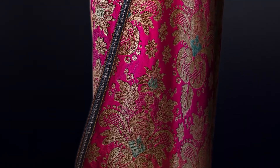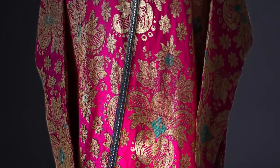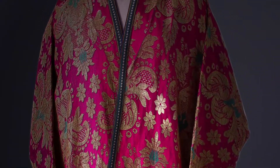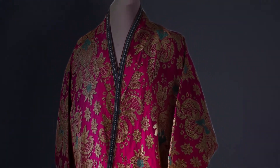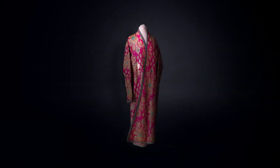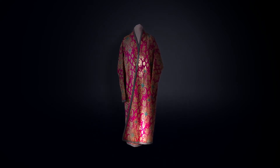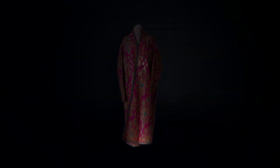Since ancient times, luxurious robes have been presented in the East as a sign of respect, and this tradition has survived to our days. This luxurious brocade robe of the 19th century belonged to the famous Uzbek poet and writer Aybek. It was given to him on his 60th birthday in 1965. The State Historical Museum received the robe together with literary materials on classical Uzbek art.